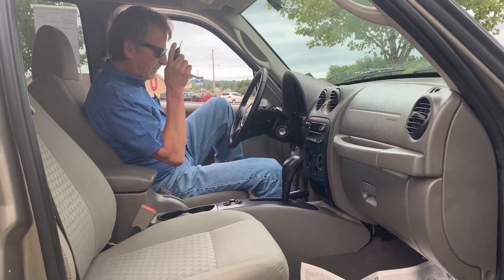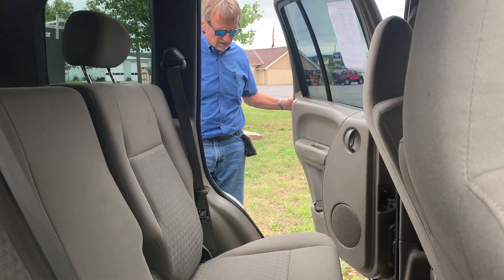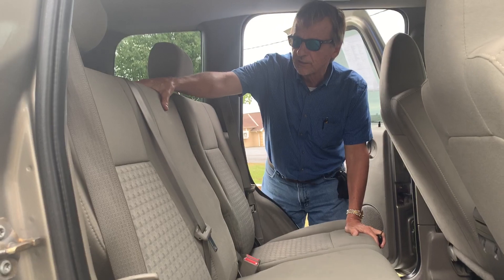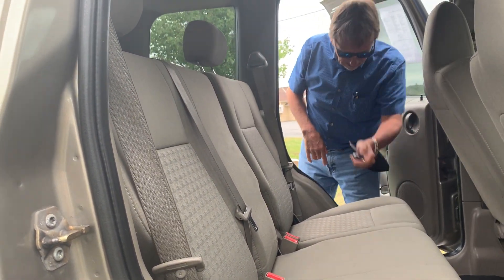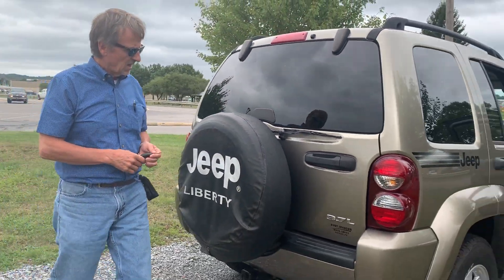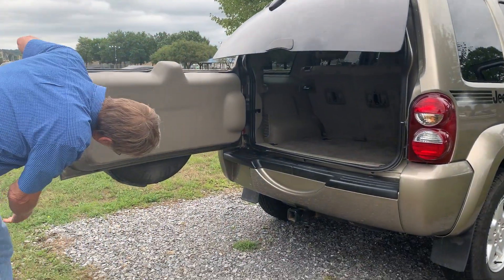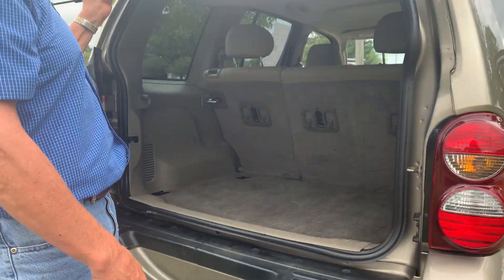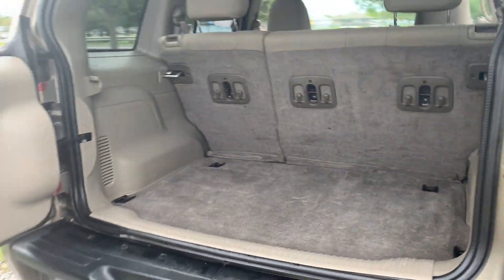Helping in the backseat here — pretty clean, you can see the upholstery is very nice back here. These back seats fold down and we're going to the cargo area. Take a look — solid underneath there, it's got a hitch on it. Take a look inside, nice and clean.